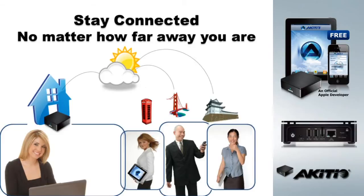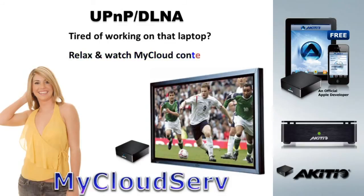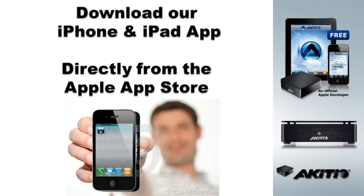Stay connected, no matter how far away you are. Share files, photos, music, and even video. Tired of looking at that laptop screen? Relax and watch My Cloud content right on your home television with built-in UPnP DLNA support.